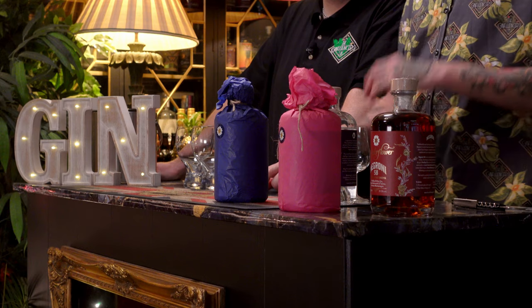It comes in a 70 centilitre bottle at an ABV of 58% and costs £49 - so one above Navy Strength. They'll be making a gin and tonic using Cornish tonic water, garnished with some orange, and as always, trying it neat first.